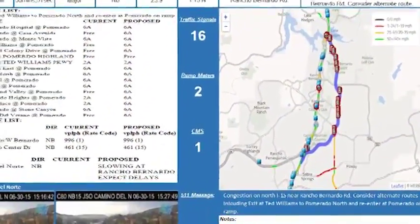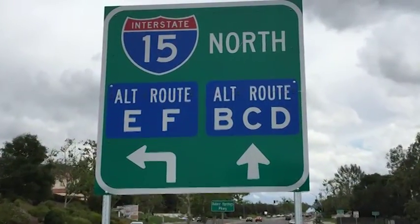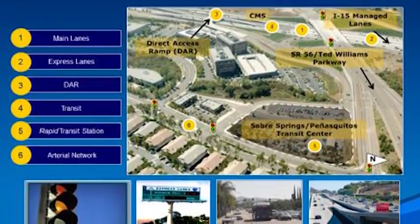Ongoing communications, negotiations and agreements led to formal MOUs to ensure long-term participation by the stakeholders and transferability to other corridors. Lessons learned have been shared with other corridors, regions and states.